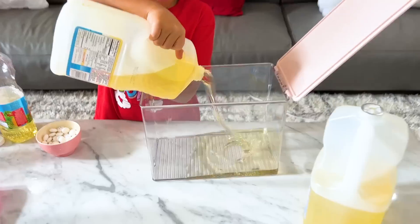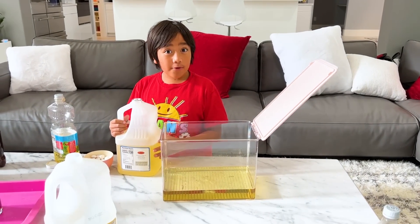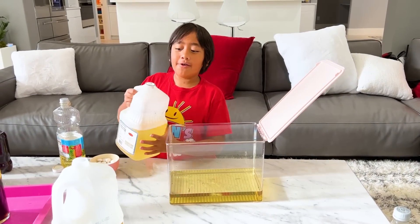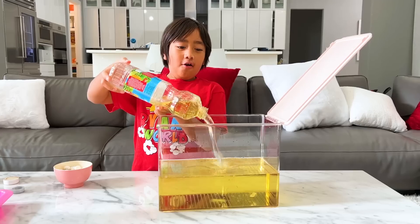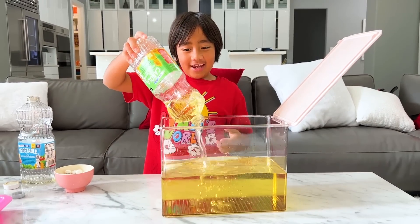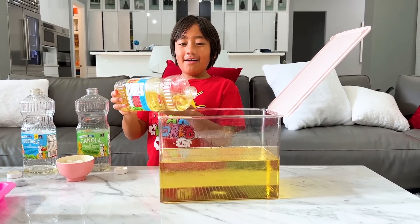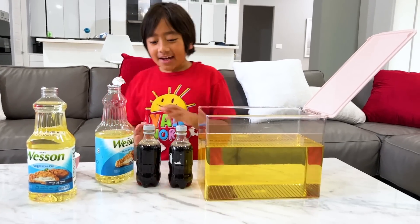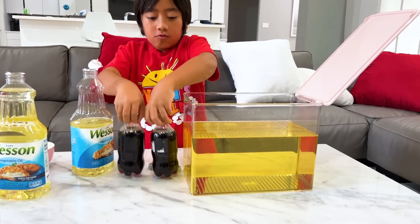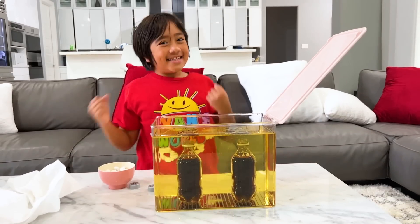Now let's go bigger. I'm filling this container all with oil first, and then I'm going to do the Coke. It looks kind of cool how it goes down. You're going to need a lot of oil for this. So I'm adding even more oil — this is my last oil container. Next, I'm going to put in the Diet Coke. Now let's add in the Mentos.